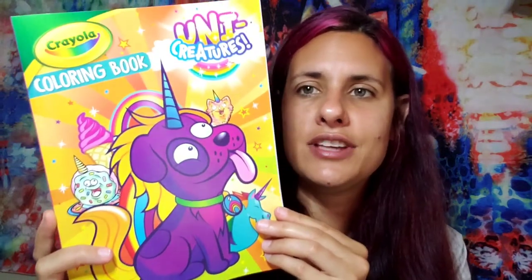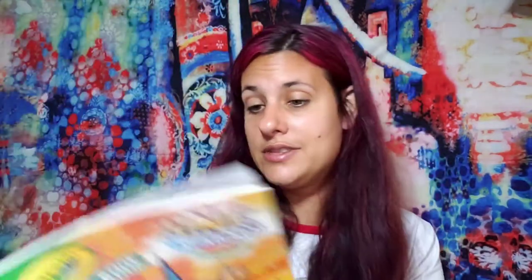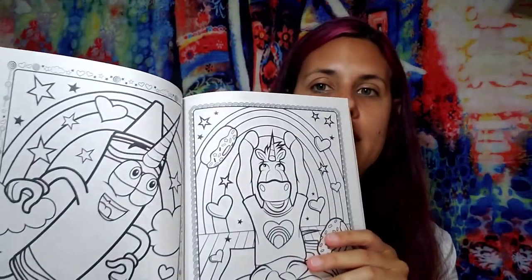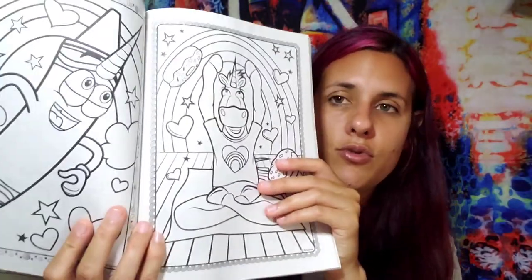I did get my daughter a coloring book too — these next few things are things I bought for her. It's basically different things with unicorn horns and it's by Crayola. It's really cute. Anytime I go to Dollar Tree I'll get her like an Elmo book or some kind of story book and a coloring book, so she'll enjoy that. I'll give it to her later.